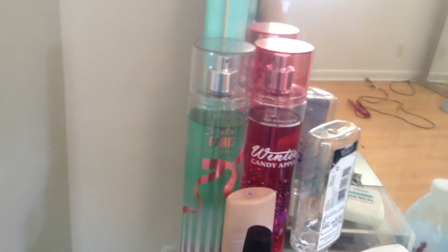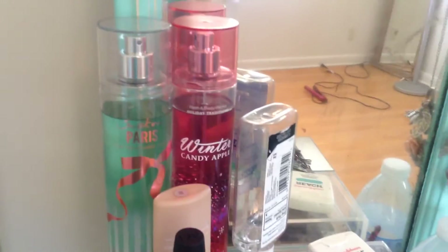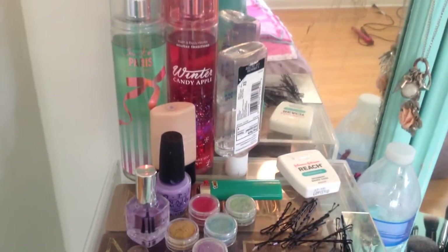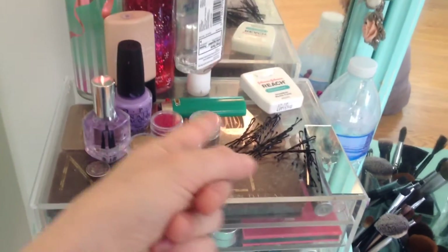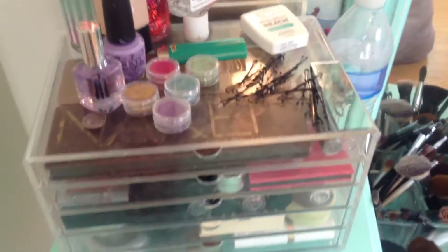On top here I've got two scents — Winter Candy Apple and Sweet on Paris, both from Bath and Body Works — which I mostly use as room sprays. I've also got some hand sanitizer, foundation, nail polish, caviar beads, a lighter for candles, some floss, and bobby pins.